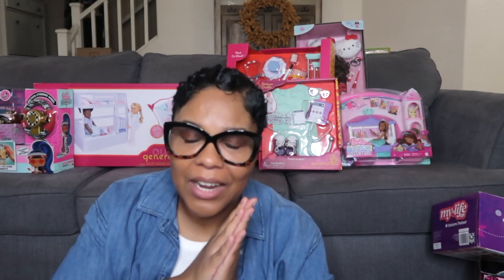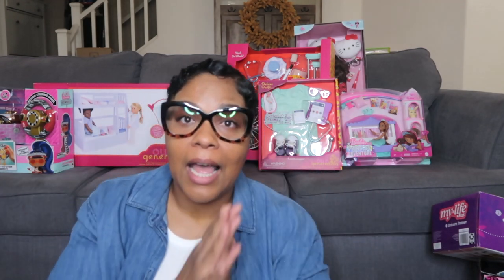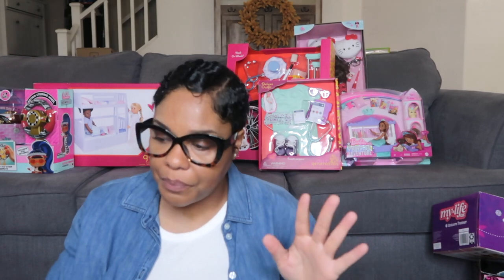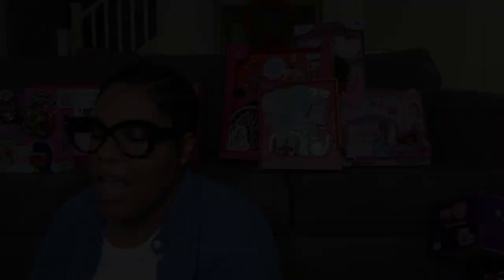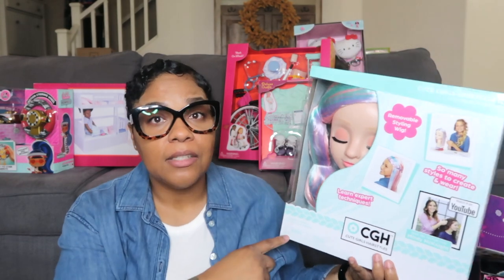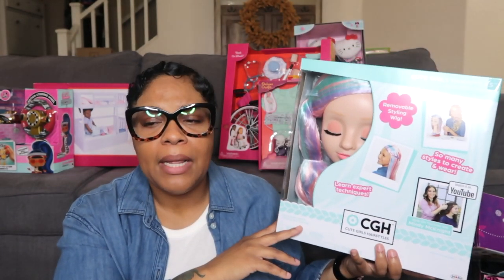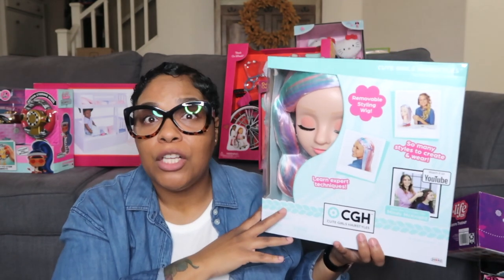This right here — I totally recommend it and I should have done a whole separate video on it. Halo is a girly girl who loves to dress up, comb her hair, and put on makeup. When I saw this I said 'drop the mic right now — they outdid themselves.' This is the CGH — Cute Girls Hairstyles Styling Kit. Nothing on the market is like this. It's by a YouTube family — Mandy — and their channel is called Behind the Braids. I tip my hat off to her for coming up with this because I know my child is going to love it.